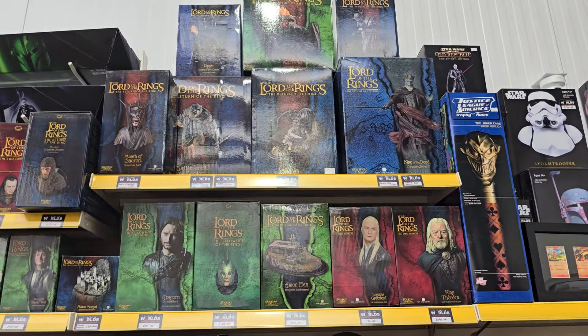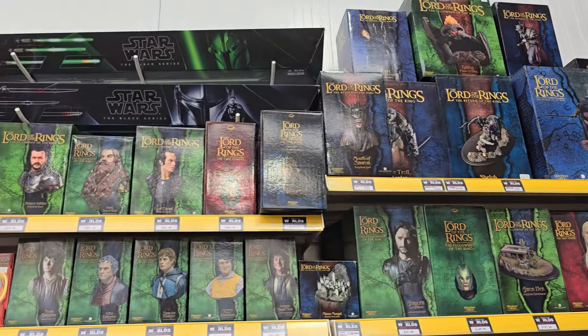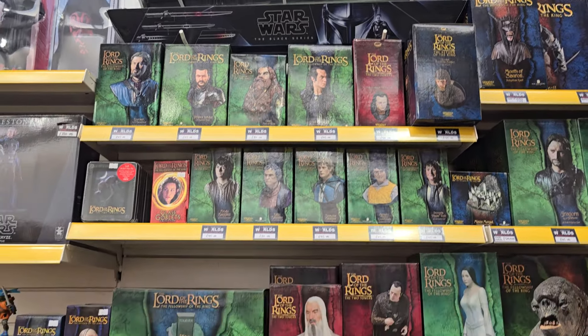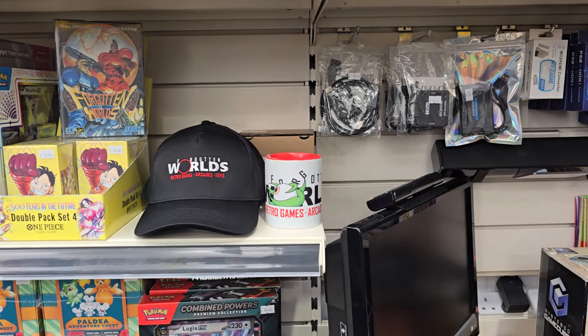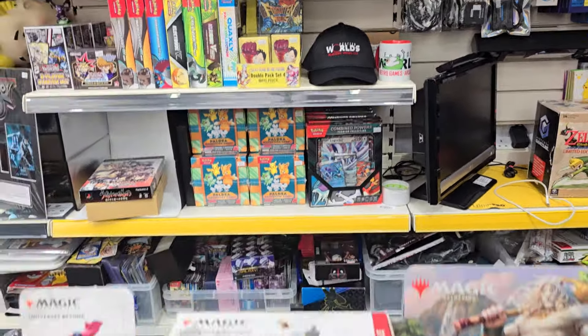Tons of nice Sideshow Lord of the Rings statues. A couple of Black Series lightsabers. We do sell our own mugs and baseball caps — yeah, some cool stuff there.